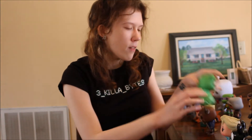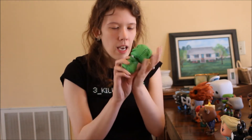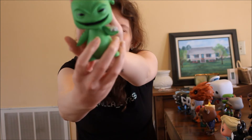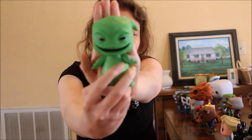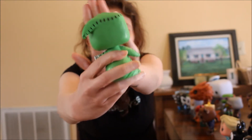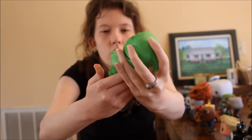Next up we have Oogie Boogie from The Nightmare Before Christmas, which is one of my favorite Tim Burton films. Oogie Boogie is just an awesome villain — he's green, he's got his dice in his hands, and he's really detailed. You can see the stitching on him because in the movie he's made out of burlap. He's really cool.